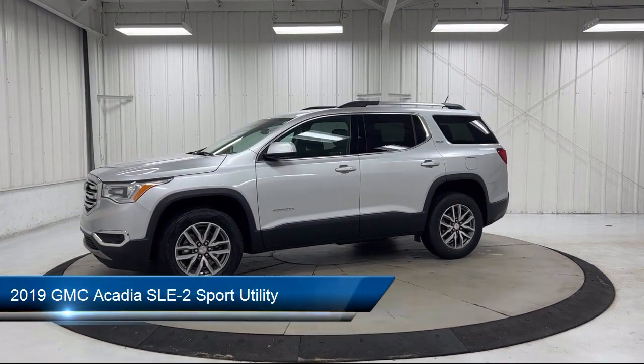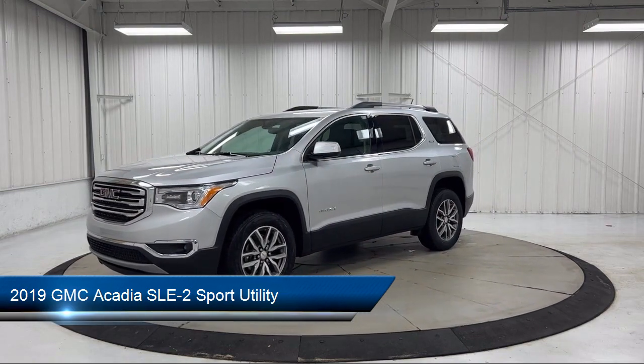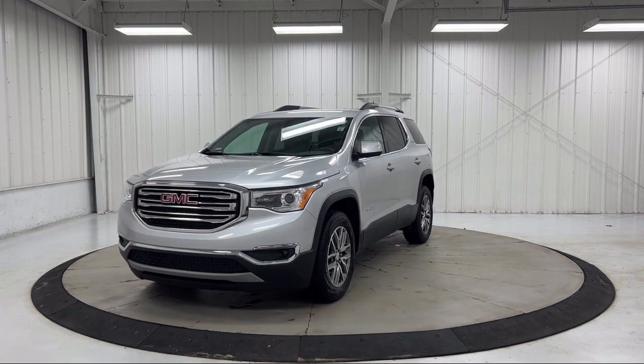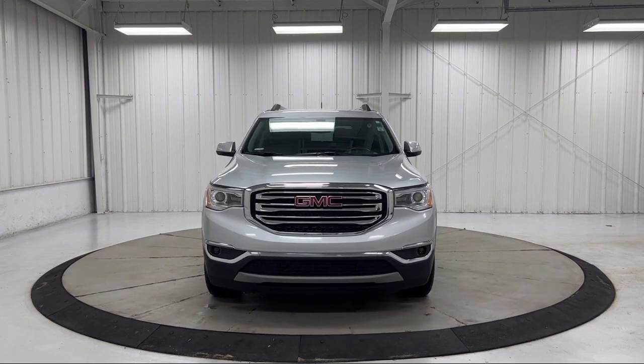It comes equipped with keyless entry, Sirius XM satellite radio, stop-start engine control system, roof rack, third row seating, Apple CarPlay and Android Auto, and premium cloth seat trim.